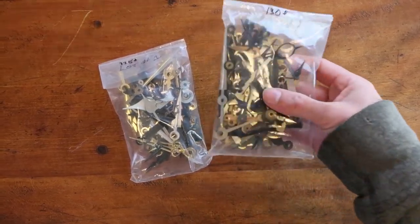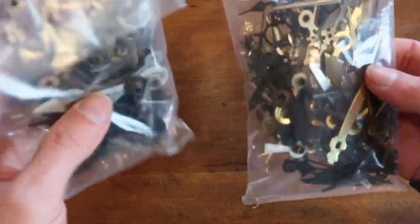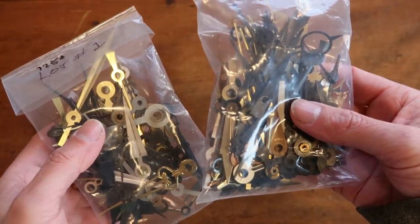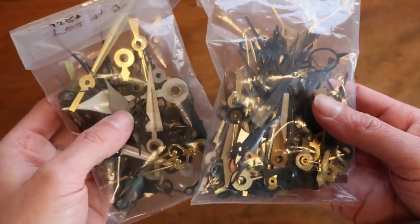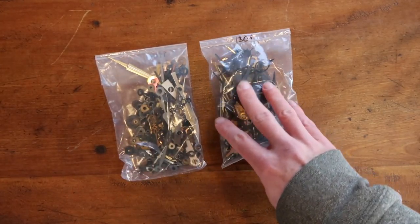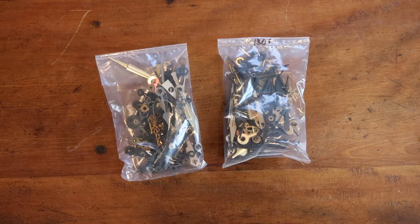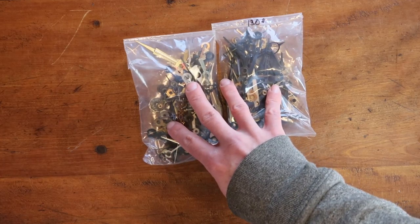These are two lots of clock hands — each bag is full of salvaged clock hands. One bag has 125 and the other has 130 plus clock hands. I got them at a walk-around auction in a little cigar box — just a junky box full of clock hands, but I knew somebody would want them. I broke them into two lots and listed them separately at $69 each best offer. Somebody made an offer of $55 per lot, so both lots went for $110 total and they're going off to Australia.